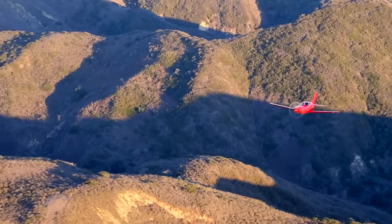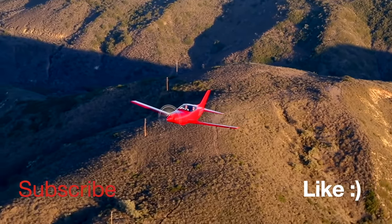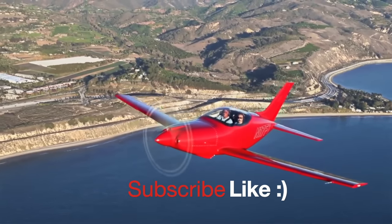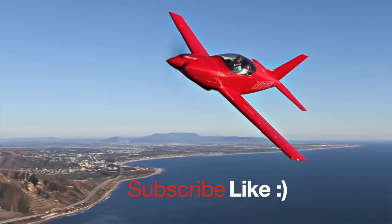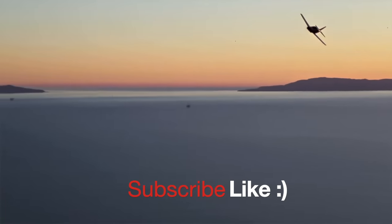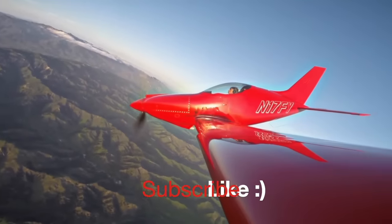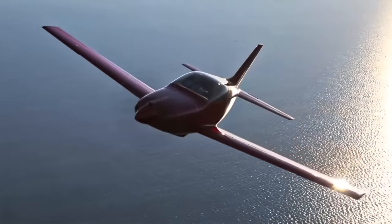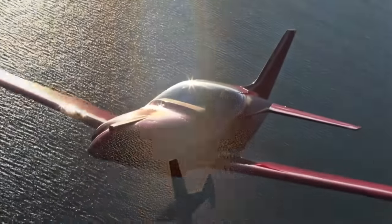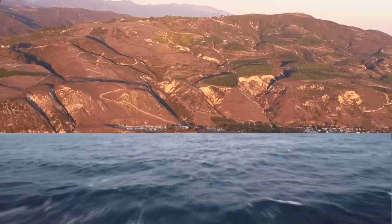On a sad note, these are no longer being made. There is a new company trying to get them back up and going with a quick build kit, but these original ones took a lifetime to build — estimates in the 4,000 hour range. You figure the normal person works a full-time job for about 2,000 hours a year, so if you worked on this airplane full-time, it would still take you two years to build. That is crazy.